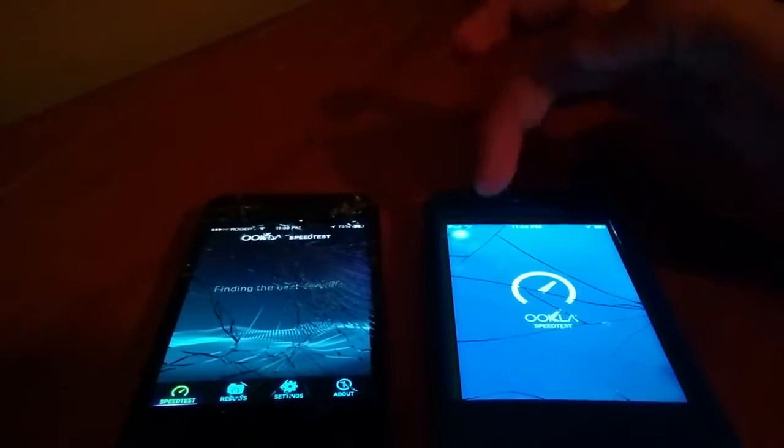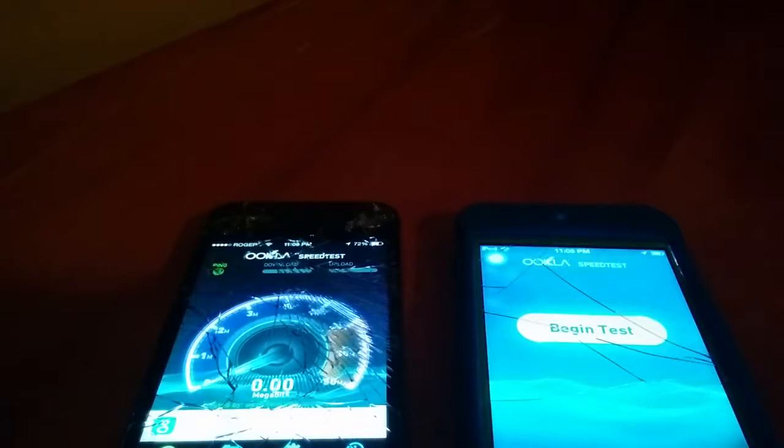We got three bars on each device, and we'll put them on the same server — Beam for MetroConnect. Okay, speed test, we'll do iPhone first. This is a 100 megabit per second download and 10 up, so we're not even hitting 20 — we got 17 on the download, and then we're pulling around 8 or 9 on the upload.